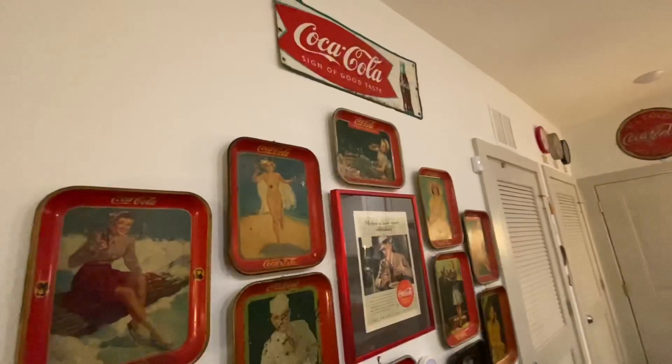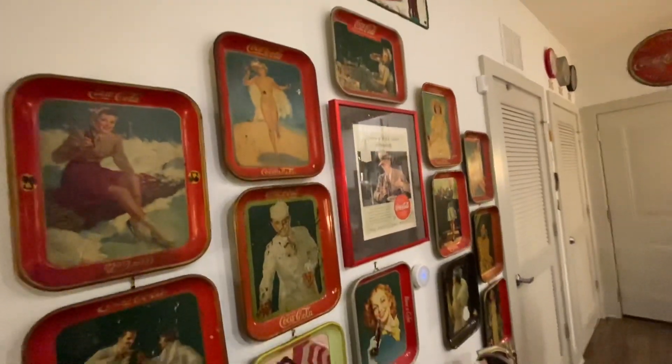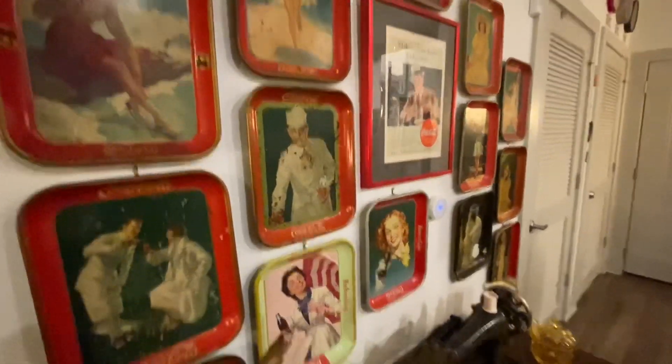This is Katie with Vintage and Vinyls, back with another great video. This is a collaboration with the Antique Nomad — I saw on his channel he was inviting everyone to do a 'show off your bunker,' so today while we're all stuck at home I'm going to be showing you some of my collections from around my home.